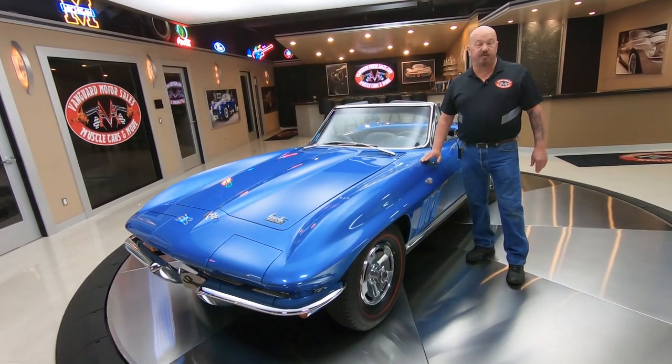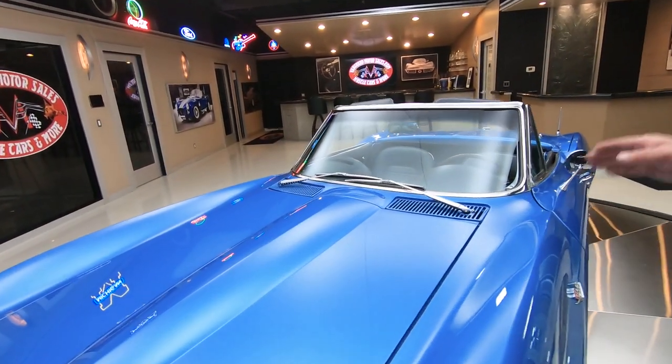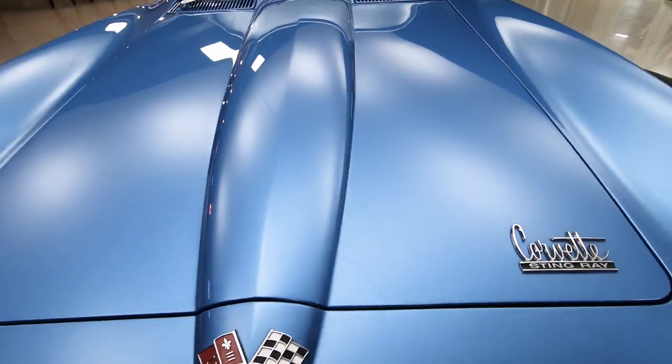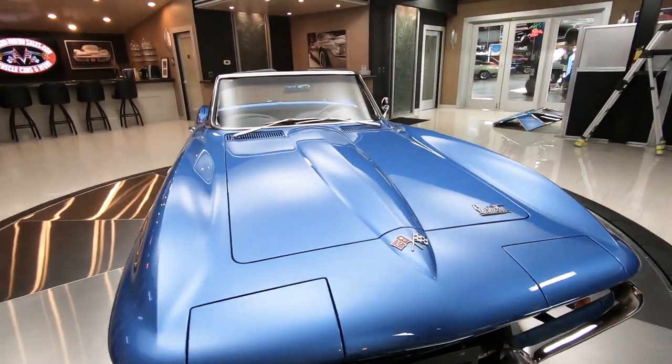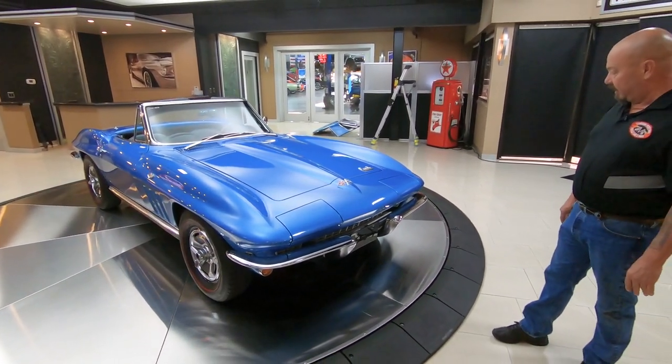Hey guys, welcome back to Vanguard Motor Sales. I'm Greg, and this is a numbers matching 66 Vette. It's got a numbers matching motor, numbers matching transmission, 327 power under that hood, and she is looking beautiful. Look at that paint. She is a beauty.